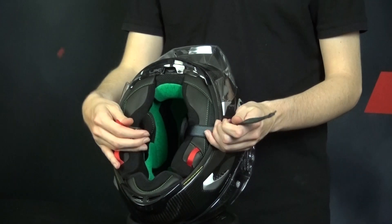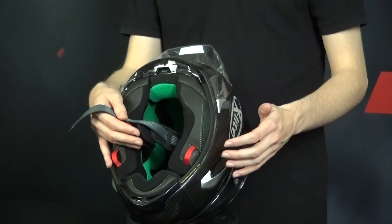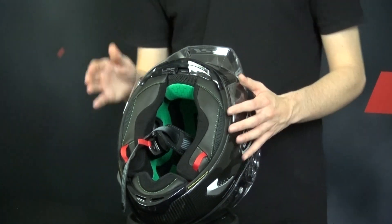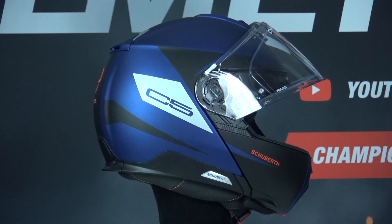The chin strap fastens securely under the rider's chin. It ensures that your helmet is snug and comfortable, providing stability and preventing the helmet from coming off during a crash or high-speed riding. The chin strap is an essential component in the helmet's retention system, enhancing safety on the road.